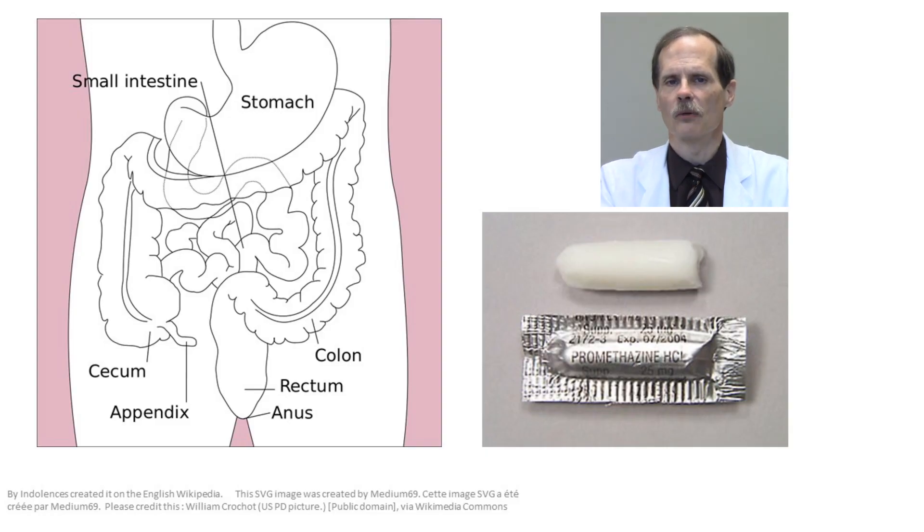Not all drug absorbed from the intestines goes straight to the liver. Drug that's absorbed from the rectum only partially goes through the liver. However, most of the time, drugs that are given rectally are given for reasons other than trying to avoid the first-pass effect. Promethazine is available both as an oral tablet and a rectal suppository for the treatment of nausea. You can imagine the difficulty a very nauseated patient might have swallowing a tablet as opposed to using the rectal formulation.